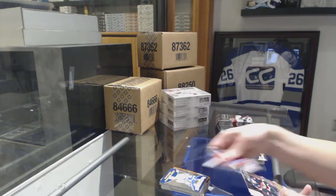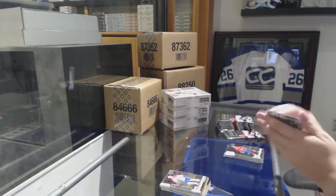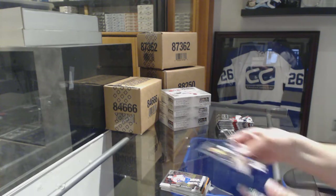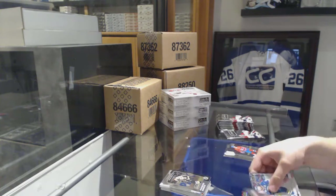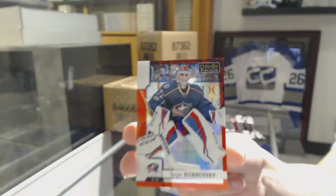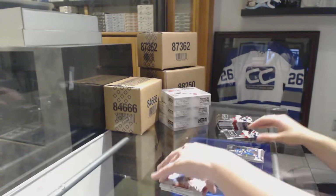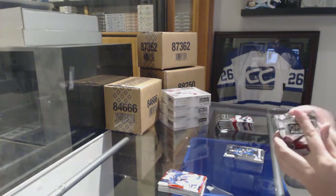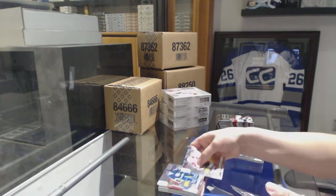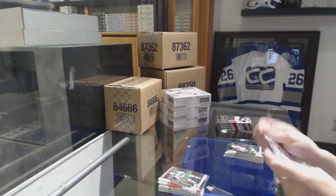Destined for Glory for the Leafs, William Nylander, and a Victor Mete Rookie for the Canadiens. Retro Rookie of Anders Bjork for the Boston Bruins. And for the Columbus Blue Jackets, number 199 Red Prism, Sergei Bobrovsky.